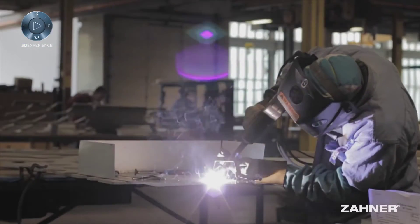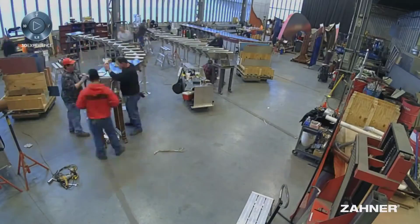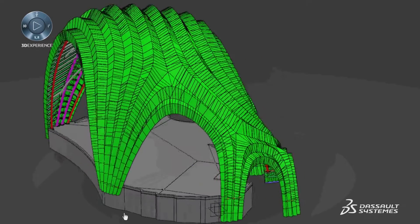Zaner is an architectural engineering, manufacturing, and construction firm. We work on some of the most fantastic projects ever constructed in the world — projects such as the Peterson Automotive Museum and the Chrysalis in the DC area.